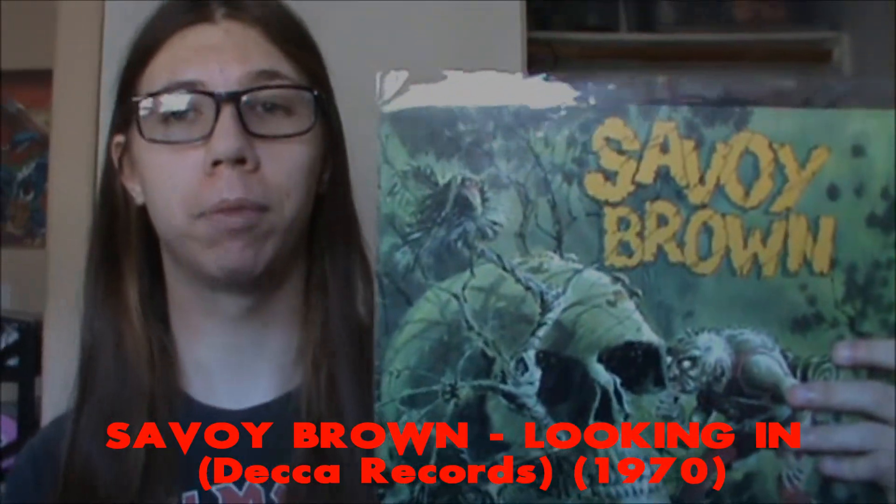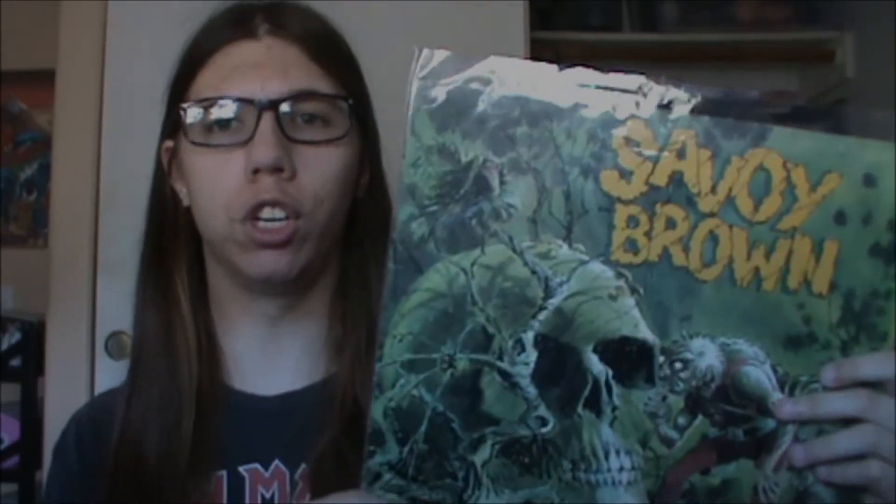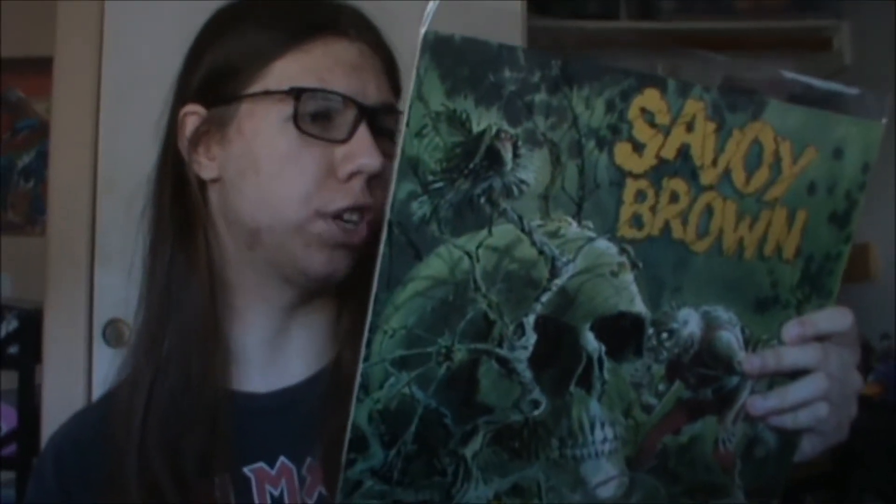Next up is Savoy Brown's Looking In. This is a German pressing, so it's got a gatefold. I hadn't heard this one in quite a while. I do like Savoy Brown — it features ex-members who would go on to form Foghat. It's straight-up bluesy hard rock, though at times there's a bit of that '60s sound that creeps in here and there. Tracks like 'Poor Girl' are just good.